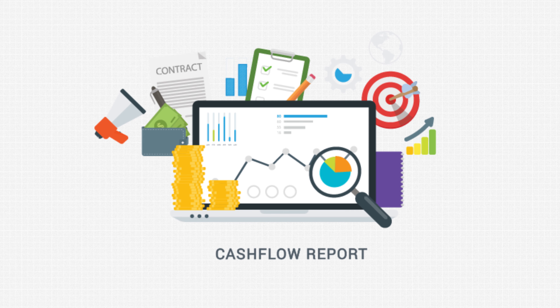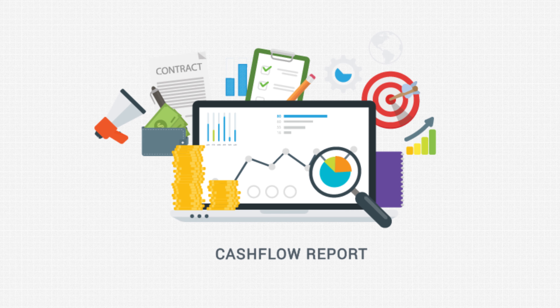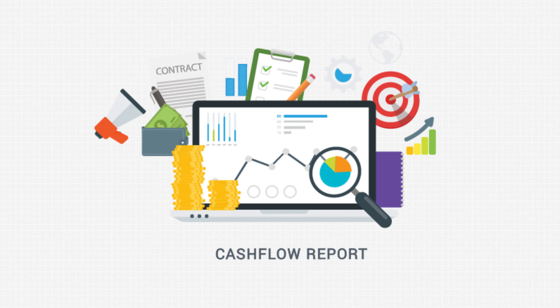Step 2: Ask your pension scheme trustees for a CETV, or cash equivalent transfer value. Contact the trustees to obtain a CETV. It may be that additional information will be required, so keep in contact with your advisor through this process. Make sure your advisor is the one giving advice and the one that signs it off.